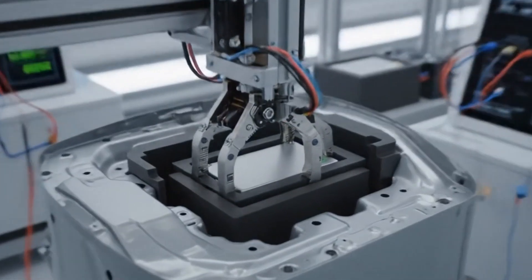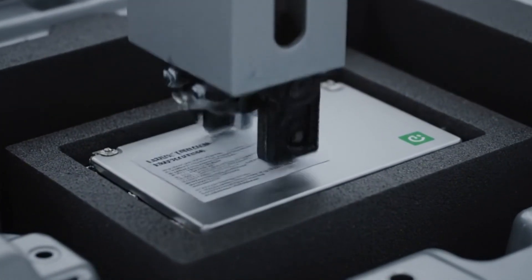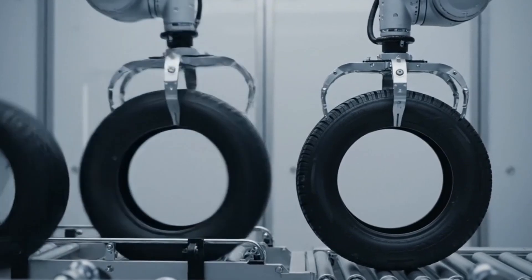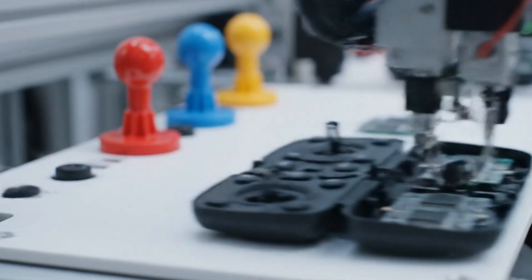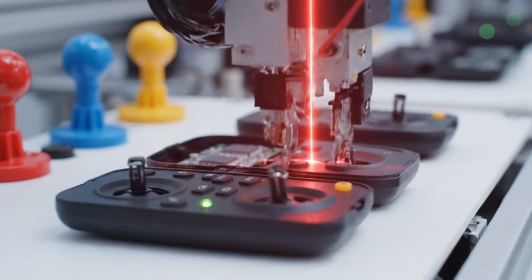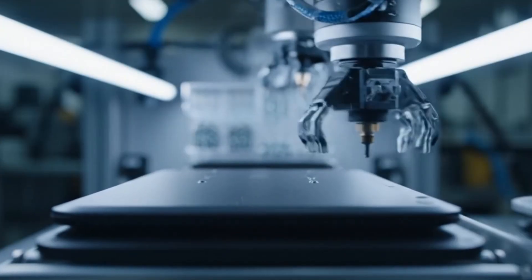A rechargeable battery powers every adventure. Wheels are snapped on with precision. All parts now come together in one piece.